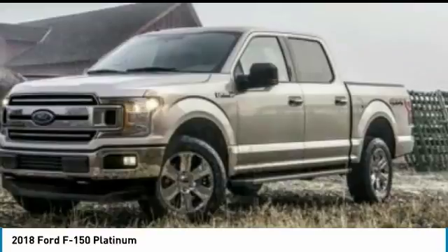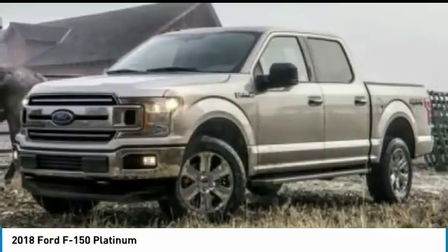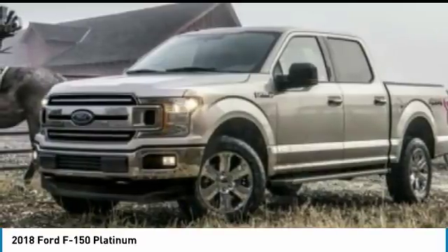Save $2000: $750 Retail Customer Cash plus $750 Ford Credit — requires Ford financing — plus $500 Retail Trade Assist. Must be a 1995 model or newer to qualify.